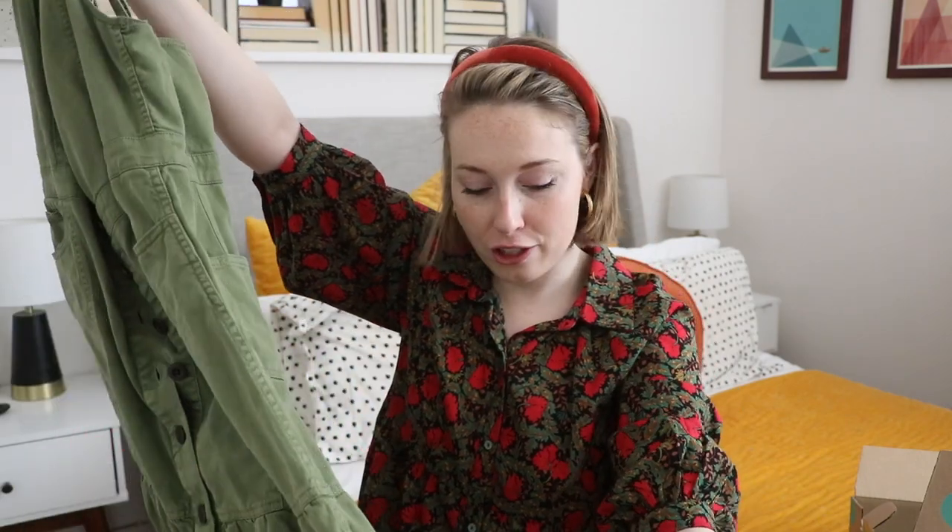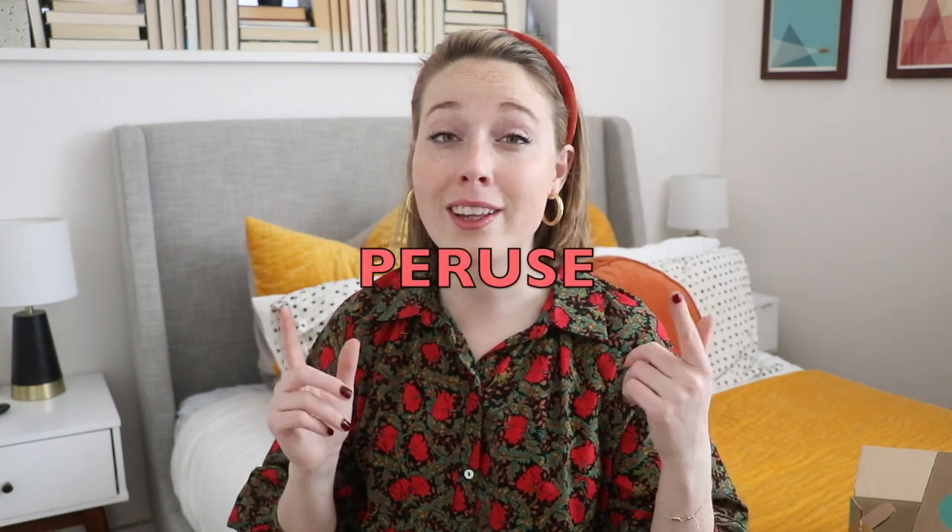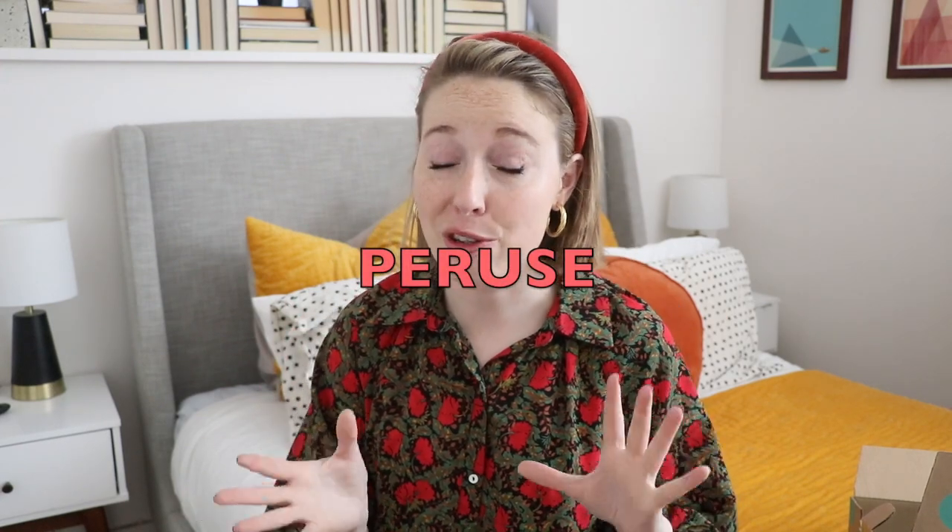Such a good deal. That is my ThredUP spring transition haul, and again I do have a coupon code and a link I'll leave down below. It's really a great site — you can find some seriously amazing deals on there.